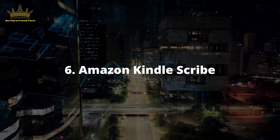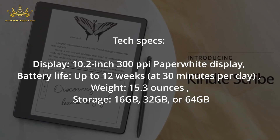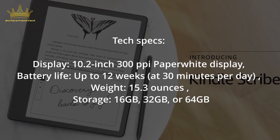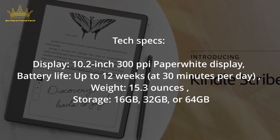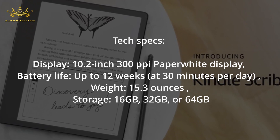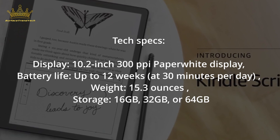Number 6: Amazon Kindle Scribe. Tech Specs — Display: 10.2-inch, 300 pixels per inch Paperwhite display. Battery Life: Up to 12 weeks at 30 minutes per day. Weight: 15.3 oz. Storage: 16GB, 32GB, or 64GB.